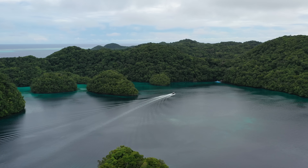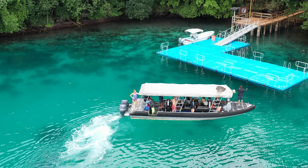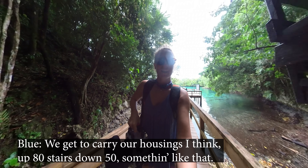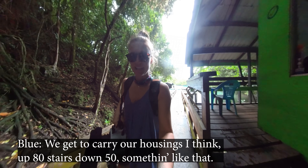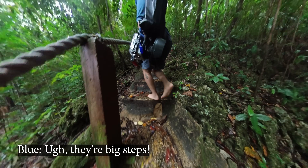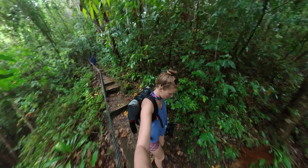It's about a half-mile hike to get there — we have to hike over a ridge, which should be interesting with our dive housings. We carry our housings up about 80 stairs and down 50 or something like that. A little arm pump going here. Oh, they're big steps — cameras are heavy.